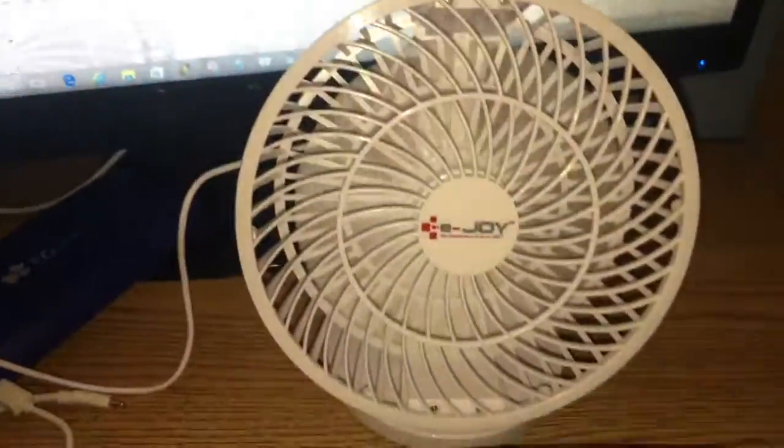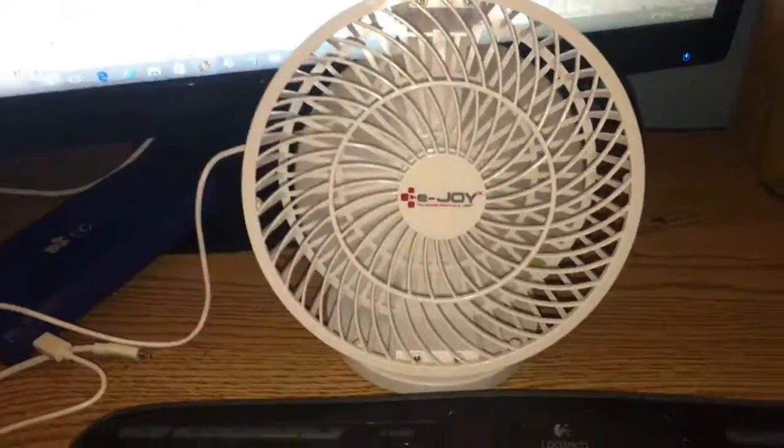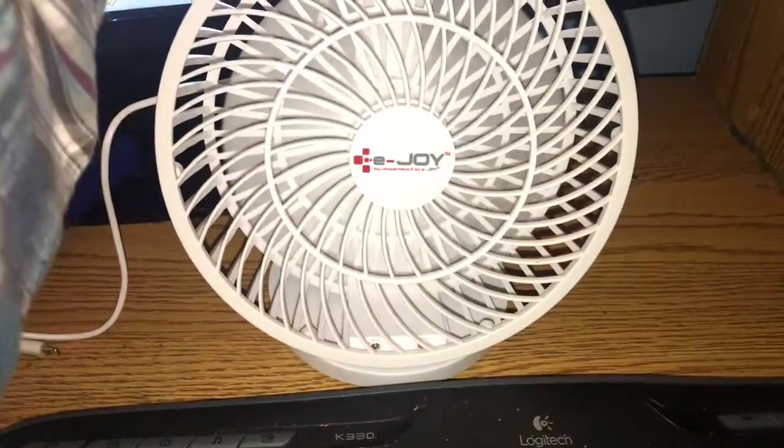I have to honestly admit right now, of all these last new fans I got, this one right here — the blue one — is the only one with the speed control that actually moves the air. It actually moves the air. This fan doesn't move nothing.